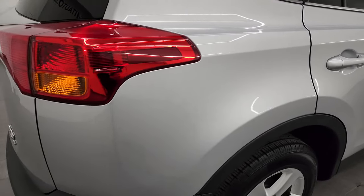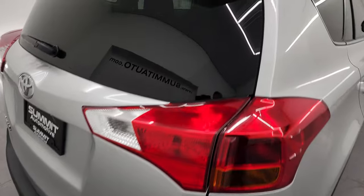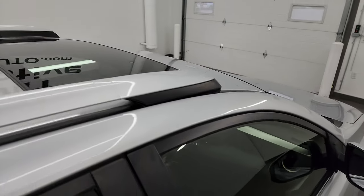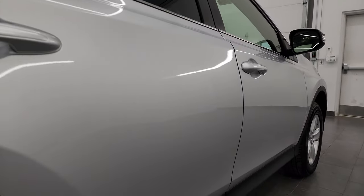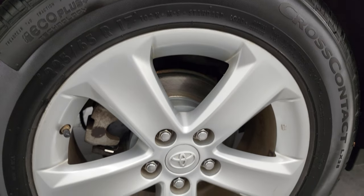I take these HD videos so if you're far away or even close by and you just cannot make the trip down but you're still interested in purchasing the vehicle, you can see the vehicle, hear the vehicle, and have confidence in what you're looking at before you even get here. So when you do get here, there are absolutely no surprises and you can make a smart and informed buying decision from wherever you're at. If this video helps you make that buying decision, let your salesman know that you saw the video, that it was helpful, and that Brett sent you.